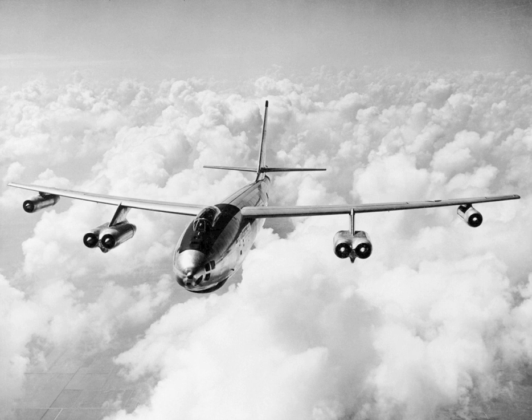B-47 production ceased in 1957, though modifications and rebuilds continued after that. Operational practice went from high-altitude bombing to low-altitude strike, which was judged more likely to penetrate Soviet defenses. Bomber crews were trained in pop-up attacks, coming in at low level at 425 knots and then climbing abruptly near the target before releasing a nuclear weapon.